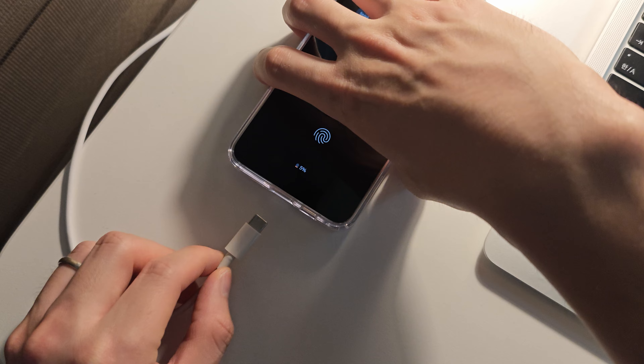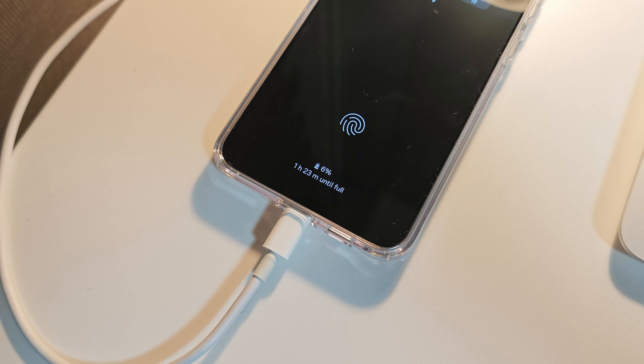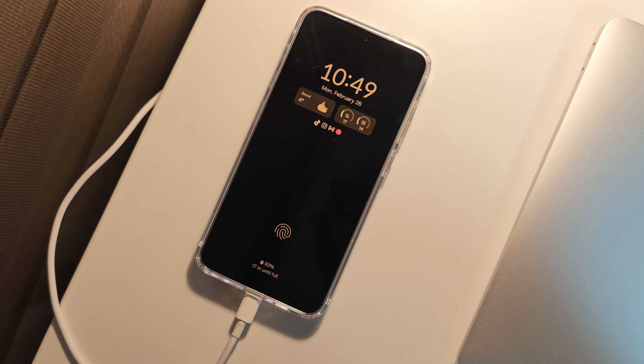This phone can charge up to 45 watts, which isn't that impressive considering the Xiaomi 14's 90 watts and OnePlus phones getting up to 120 watts. We're going to start charging and see how long it takes to get a full charge before I head to bed. It took just about an hour and 20 minutes to go from 5 to 100%. Definitely not super fast, but not bad either considering the big battery size.